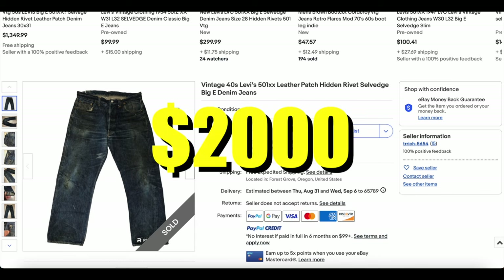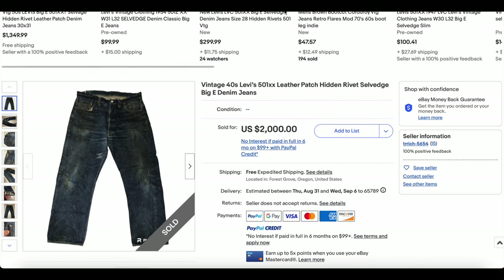They sold for $2,000 — but don't change that dial, because we're about to see another one.